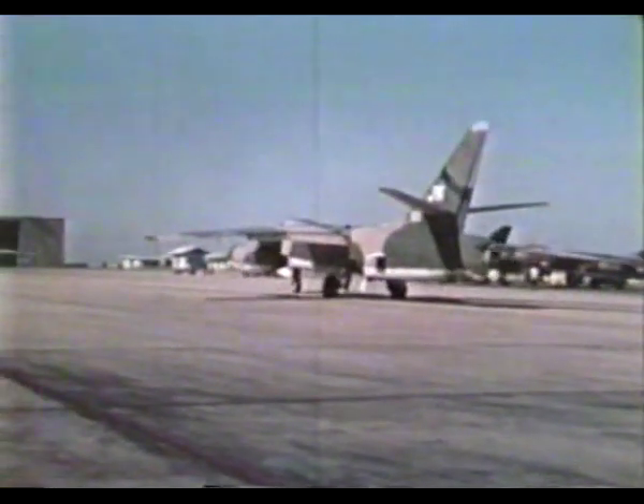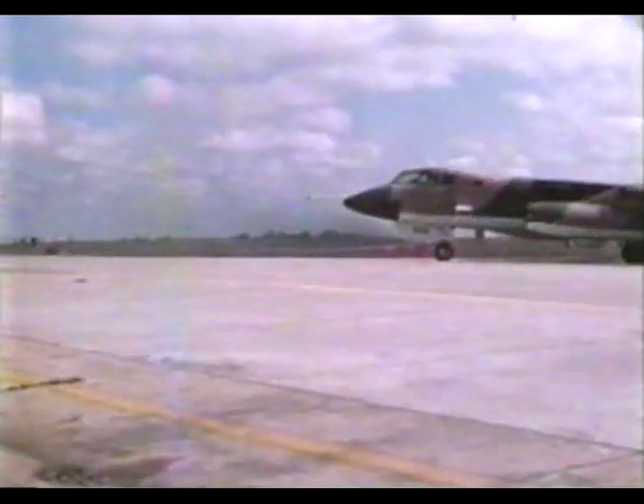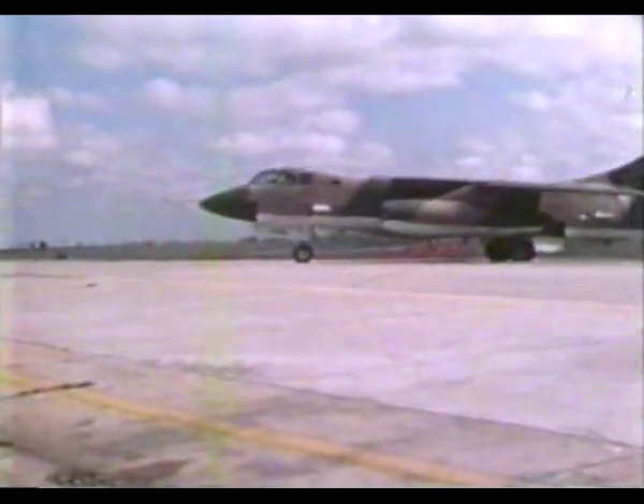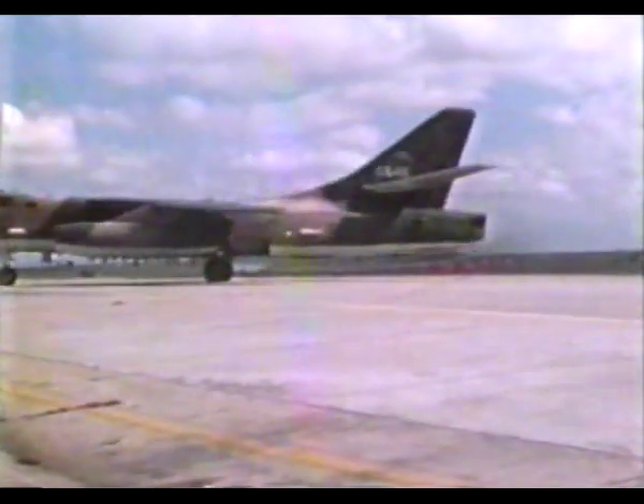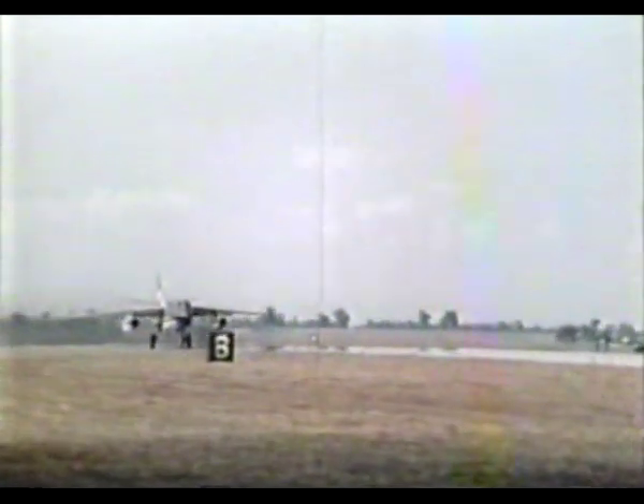The EB-66 worked in coordination with radar installations in South Vietnam to identify targets. Strike aircraft could then drop their bombs from an altitude of up to 30,000 feet. But when North Vietnam was overcast for weeks on end, officials began to doubt the accuracy of high-altitude bombing.